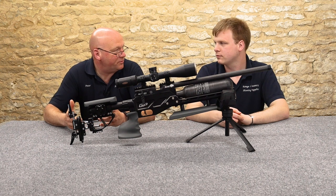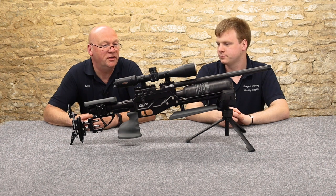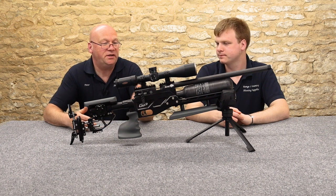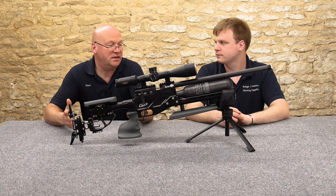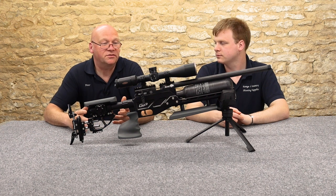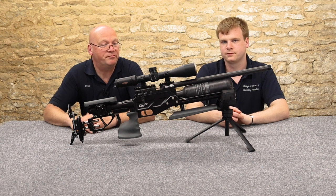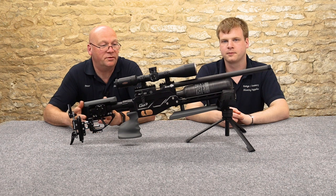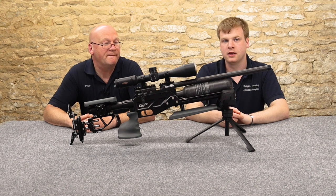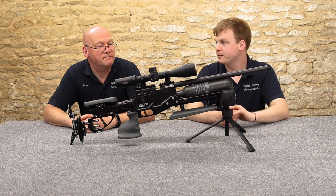We always get queries — what's this doing or what's that for — and we know these guns pretty well, inside out, because we repair them. Should you get a leak or any problems at all, we repair them ourselves, so we know exactly what's going on inside. That's quite important because they're quite technical and you need to know your stuff. Okay, that's enough rabbiting on about Daystate themselves — let's get on to the rifle.